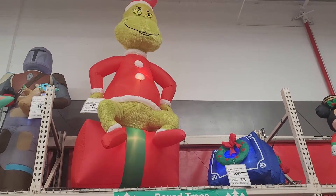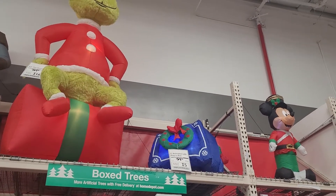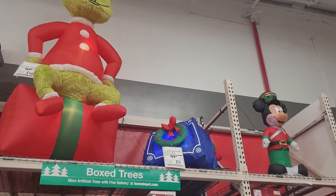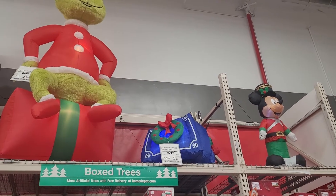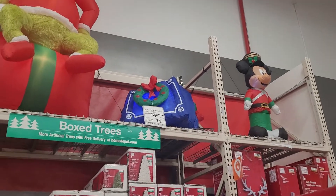And I think next to the Grinch Who Stole Christmas — what is this? Like a present? It says dog in a box, but I think it's not really inflated that well. So you can't really see it, but it's a dog. It says dog in a box — there's supposed to be a dog in there.